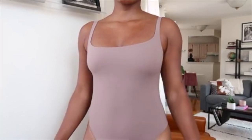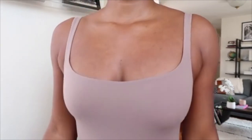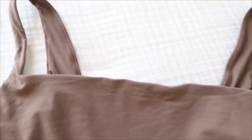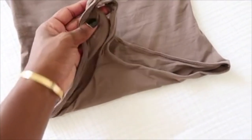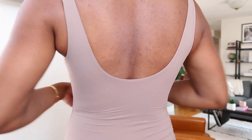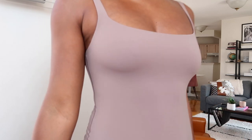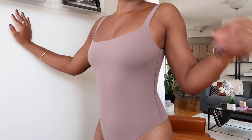Next up is the Fits Everybody Square Neck bodysuit in the color umber, also size medium. The fabric is the same as the T-shirt version — buttery soft and double lined, so you won't get any see-through no matter how much it stretches. I love the square neck; it's minimalist but effortlessly chic. The bottom is a thong, which I love. It has two covered snaps at the bottom so nothing rubs against your body or irritates you. Very easy to wear for summer.